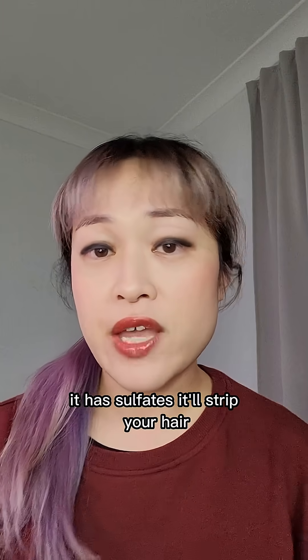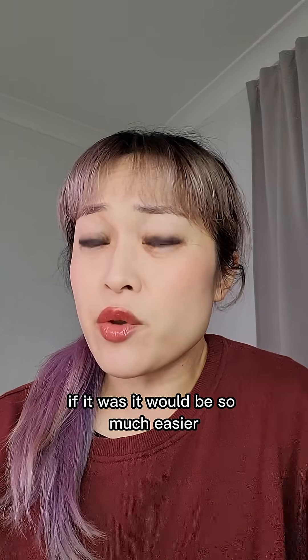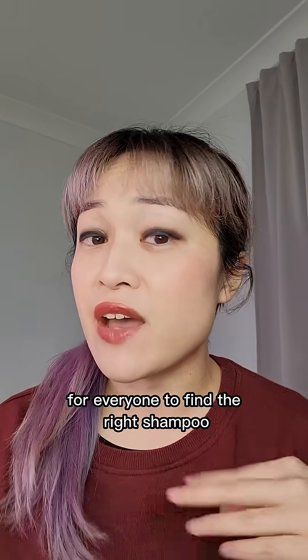So it isn't as simple as it has sulfates, therefore it stripped your hair. If it was, it would be so much easier for everyone to find the right shampoo.